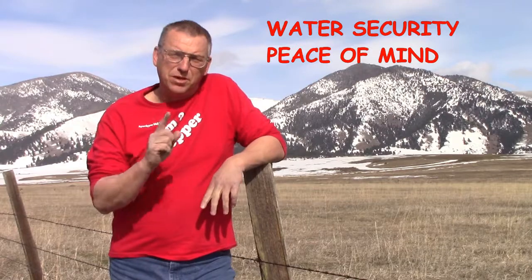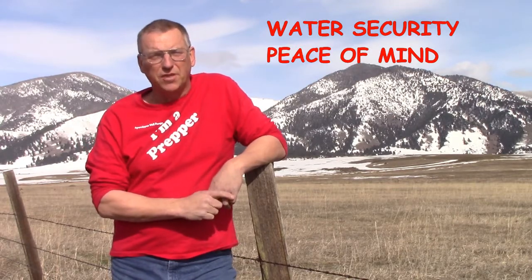I'm Kurt Blombach, founder of Apocalypse Well Pumps. Our mission is to help families achieve water security and the peace of mind that comes with it. Thank you for your time.